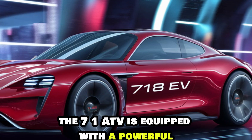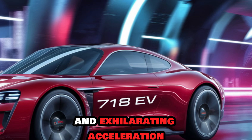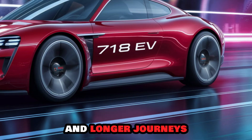The 718 EV is equipped with a powerful electric motor that delivers instant torque and exhilarating acceleration. The car's battery technology allows for impressive range, making it suitable for both city driving and longer journeys.